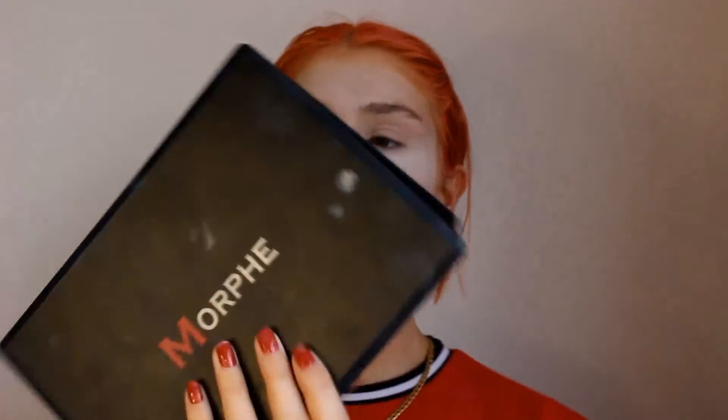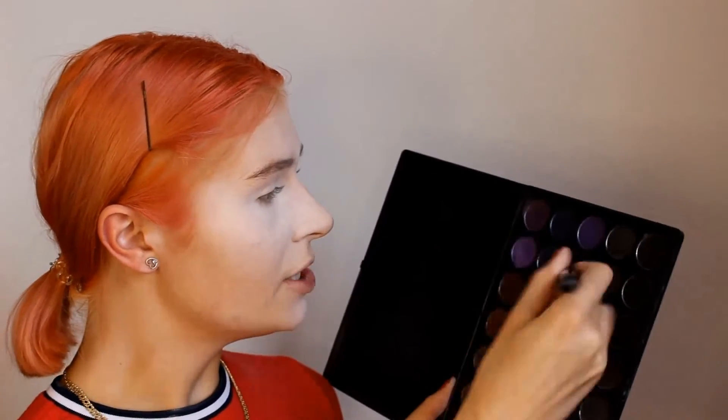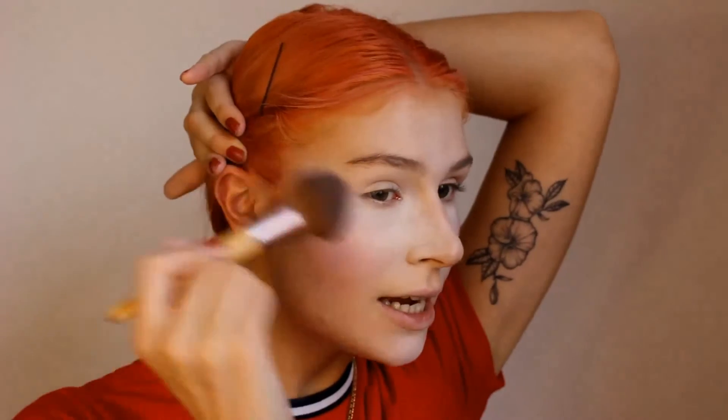I'm going to go in with my Morphe 35D palette and get this dark purpley shade to use for contouring. I'm going to do it as lightly as I can, keeping it nice and high. It doesn't blend into the paint very well, so I'm dulling it down with my powder brush. Then with my Too Faced Koga Contour in Medium Contour, I'm going to try and make my cheekbones look extra chiseled, going around the forehead and my jawline as well.